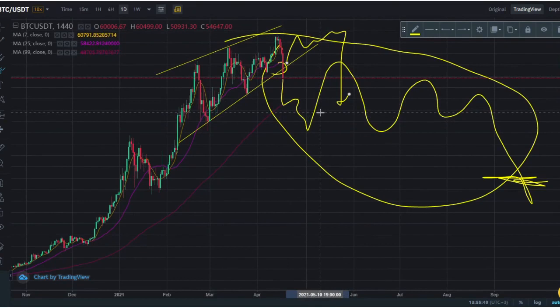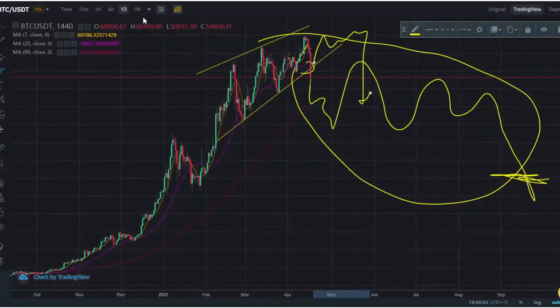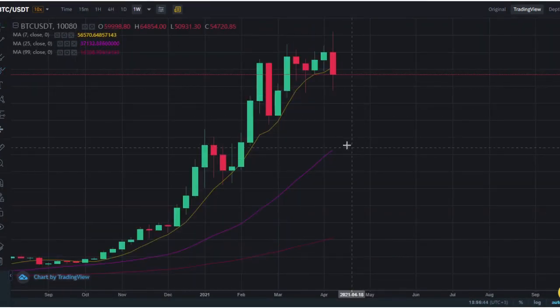Right now I wouldn't touch the market. If you're trading — whether you're shorting or longing — you have to wait for a clear signal as to what this is going to do. If we look on the weekly chart, the next level of support we're looking at is 48K, like we mentioned, and also 33K.